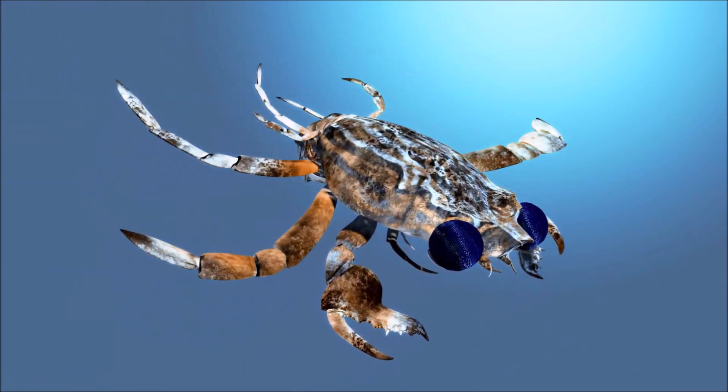Japanese spider crab is known for its impressive size, with the largest individuals having a leg span of up to 3.8 meters and weighing up to 19 kilograms — it holds the record for having the longest leg span of any arthropod. They have a distinctive appearance with long, spindly legs and a triangular-shaped body covered in a spiny carapace. They are scavengers and omnivores, feeding on a variety of prey including small fish, mollusks, and carrion. They are known for their longevity and slow growth rate.